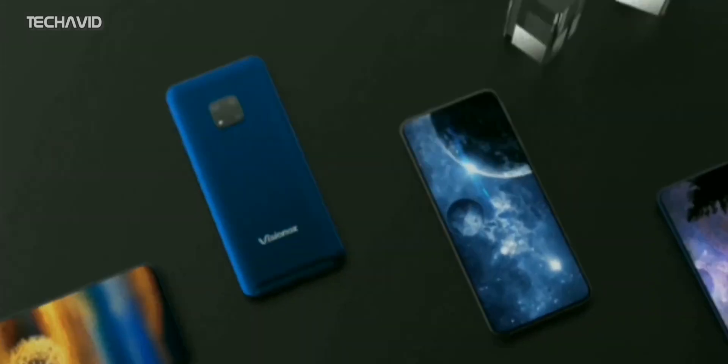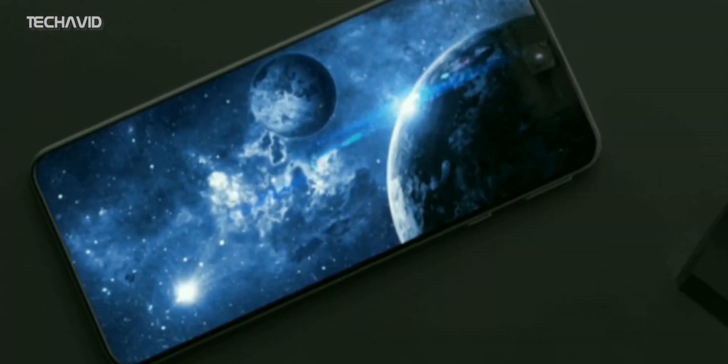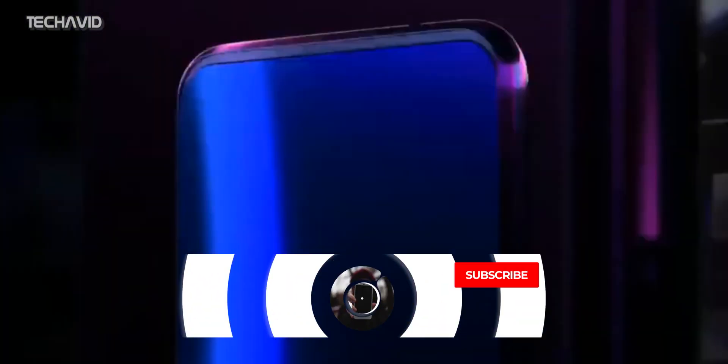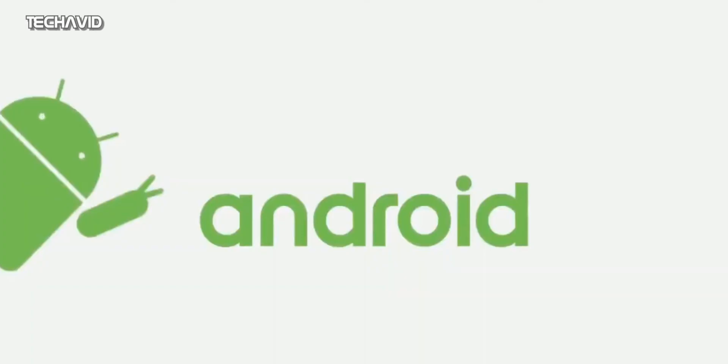The OLED display used could be from one of the biggest OLED manufacturers in China, that is Vigenox, as the company started mass-producing this technology last month. Under the hood, the phone has an octa-core processor clocked at 2.4GHz, which matches with the Snapdragon 765G SoC.